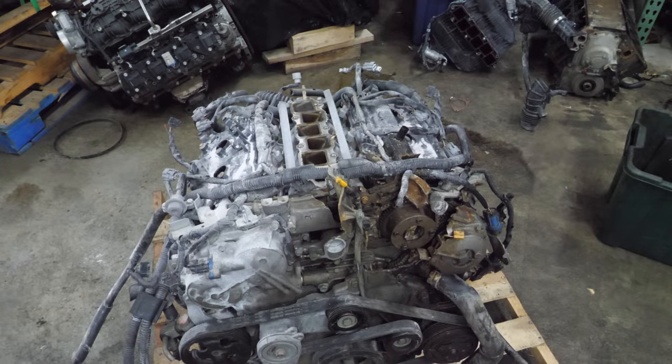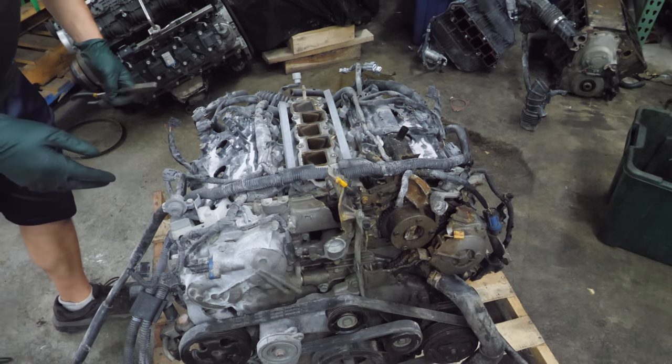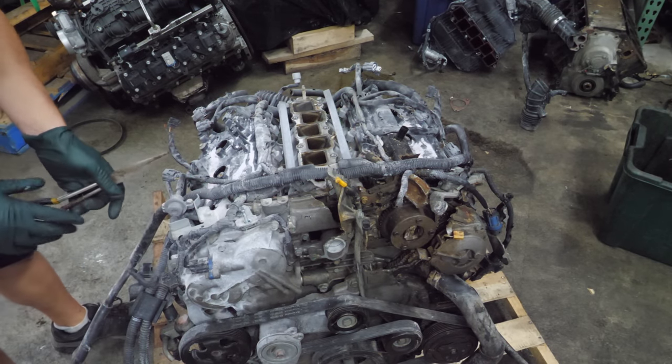Next I'm going to spend a minute and try to get the majority of this cut-up, mangled harness off of this engine.